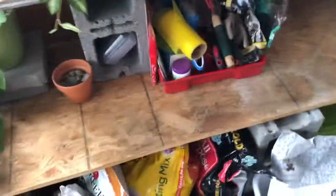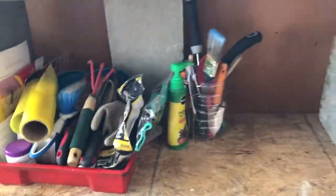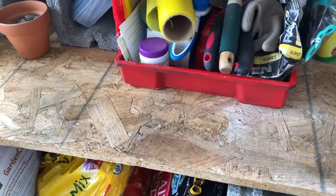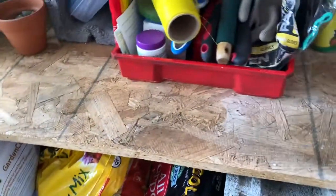Over here I have some of my other tools and things that I use for my plants. I just keep them here usually. Even if it rains, nothing's ever been really messed up.